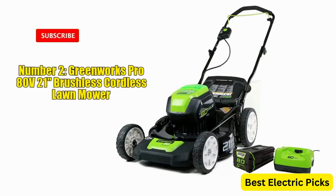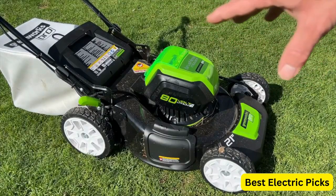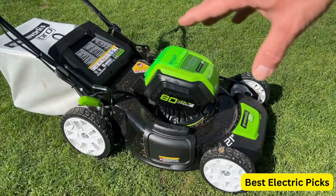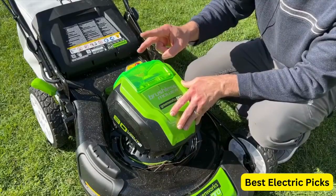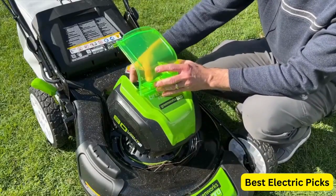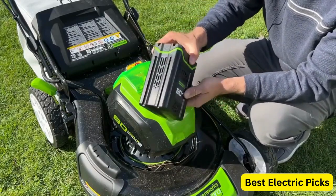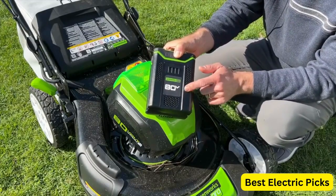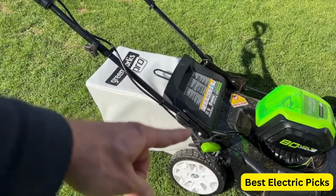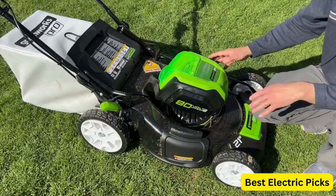Number 2: GREENWORKS PRO 80V 21-inch Brushless Cordless Lawn Mower is a high-performance and eco-friendly tool designed to deliver exceptional cutting results. This mower comes with a 4.0Ah battery and a 60-minute rapid charger, which allows you to quickly charge your battery and get back to mowing. With a brushless motor, this mower provides more power and longer runtime compared to traditional mowers. The 21-inch cutting deck is made of high-quality steel, ensuring durability and efficient cutting performance.